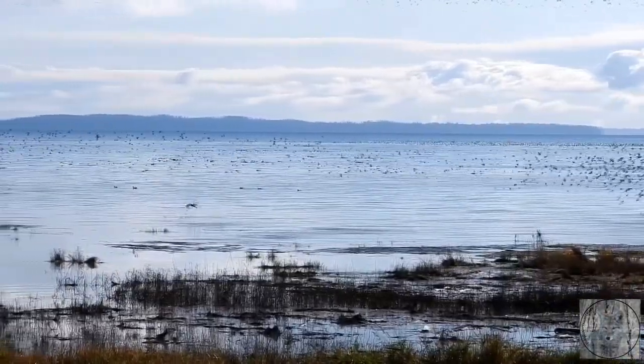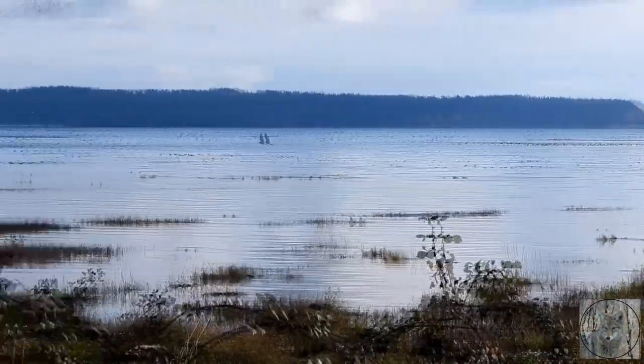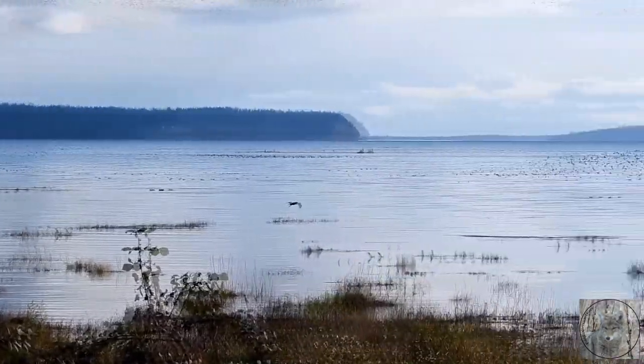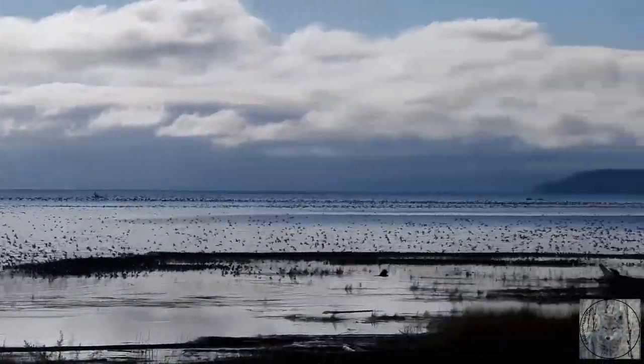Now this is another raptor chasing the dunlin — this is a Northern Harrier. We have so many migratory birds and ducks, and the raptors arrive too, to feast. The bald eagles usually take larger prey like the ducks, but the peregrines and harriers go after the dunlin.